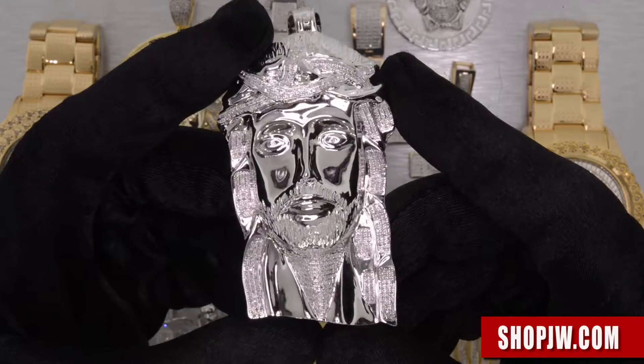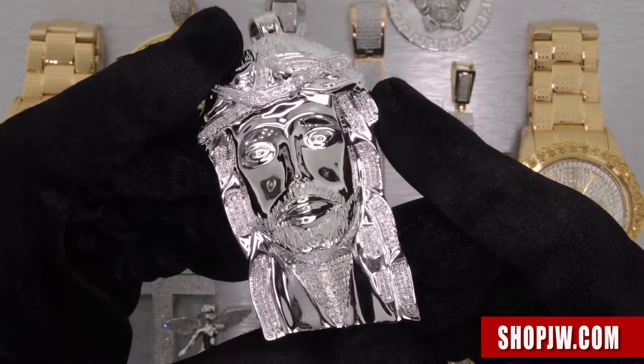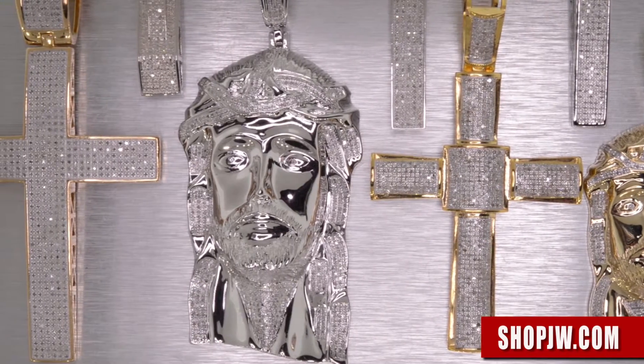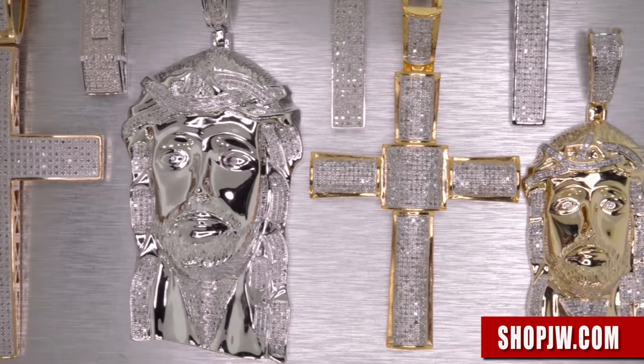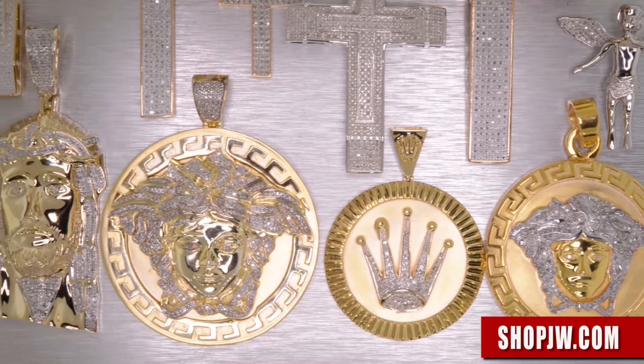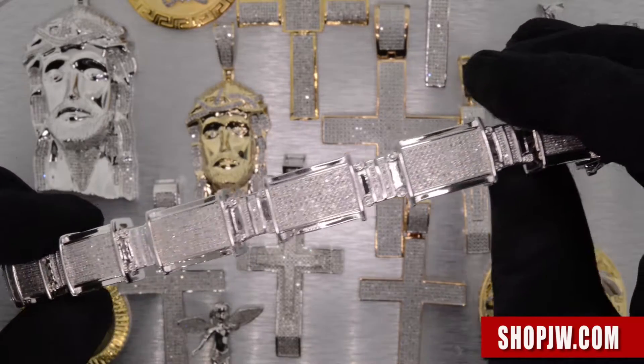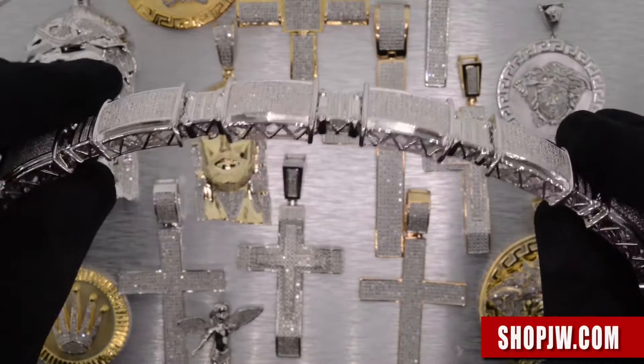We also have the matching rings for these sets as well. Of course we have the Jesus pieces on deck as well — different sizes, different carat weights from a half a carat up to two, two and a half carats depending on what size you need. We also have the iced out bracelets on deck, the big boxy links, cage back on every link.